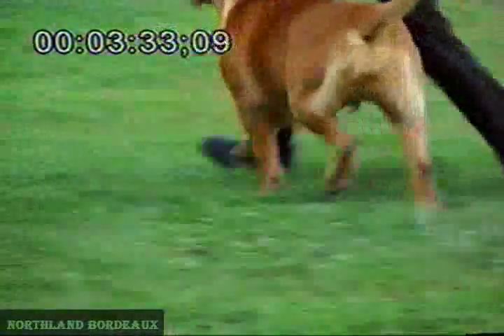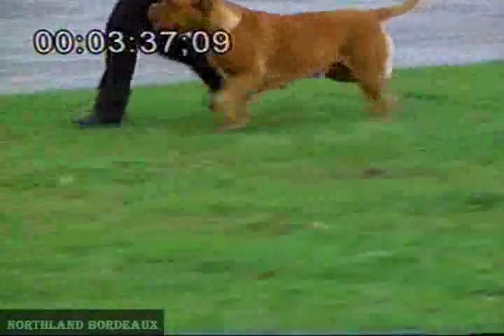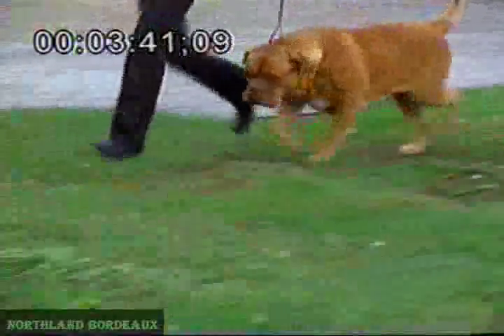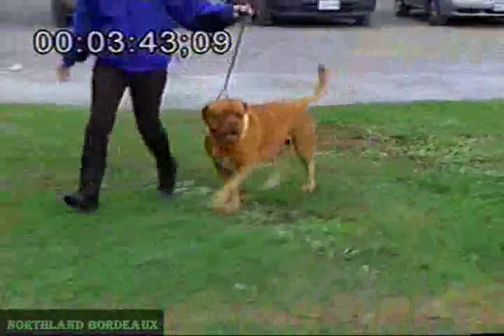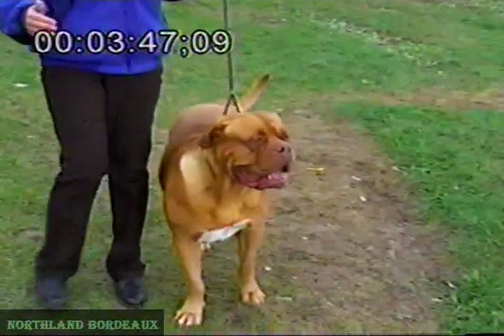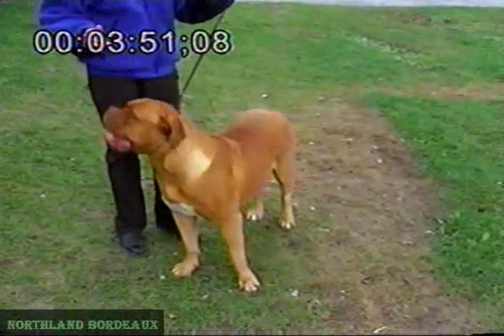Now you can also see that when she is moving, she shows much more angulation in knee and hock in comparison to when standing. So this is a kind of breed you really should judge when moving — how well they are angulated. When standing, they should not be as much angulated as in many other breeds.